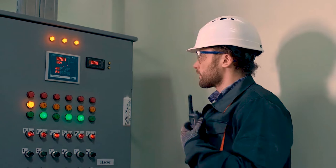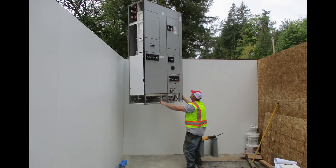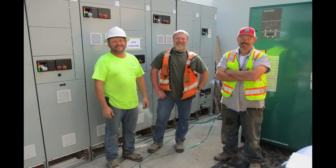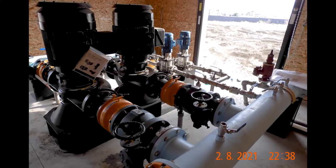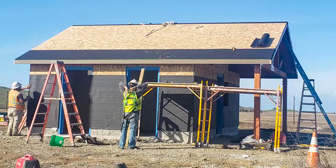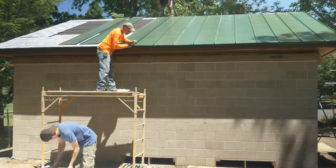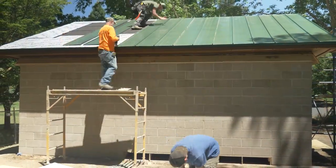Engineers and contractors nationwide choose RomTech. Our unique capabilities include civil, mechanical, structural, and electrical design. RomTech also provides architectural design and the ability to construct any building we provide.